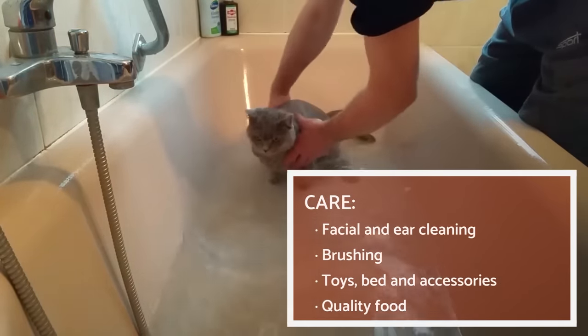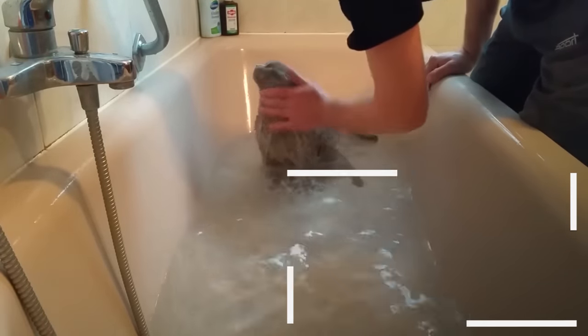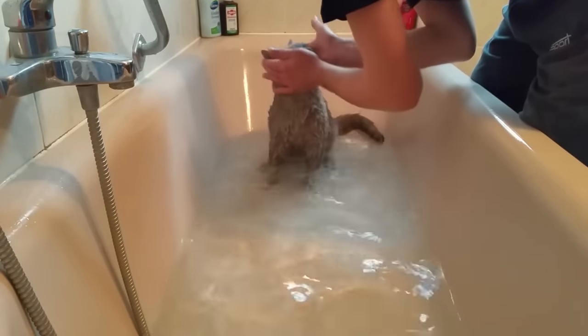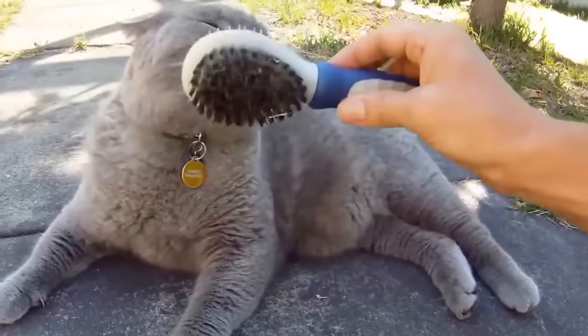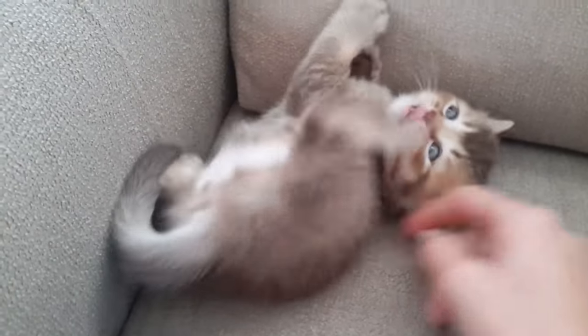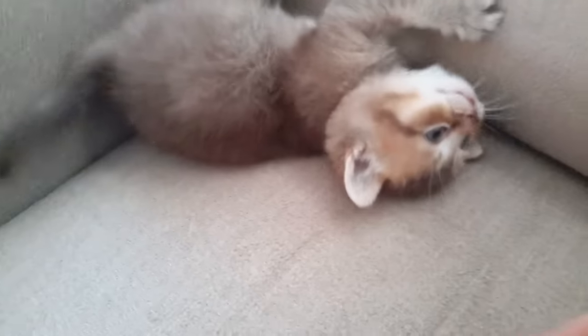It's important to perform a facial cleaning for the British Shorthair, using a wet gauze with some serum to remove grime and dirt accumulated around the eyes and mouth. We will periodically need to clean their ears with dry gauze and detect mites or other problems. They do not need excessive care as cats groom themselves and sharpen their claws on scratchers. Brushing two or three times a week should suffice.